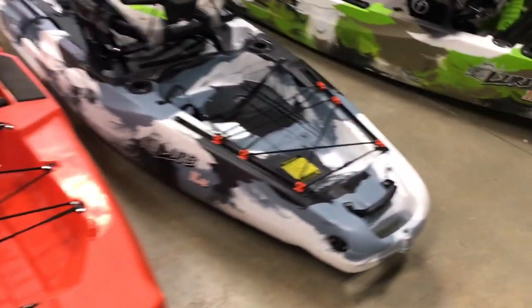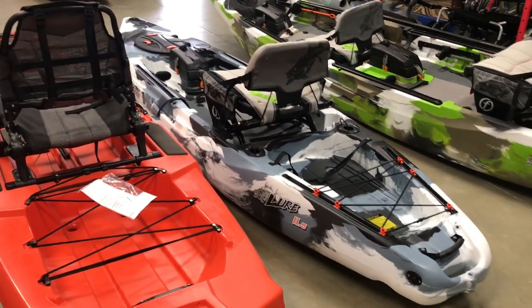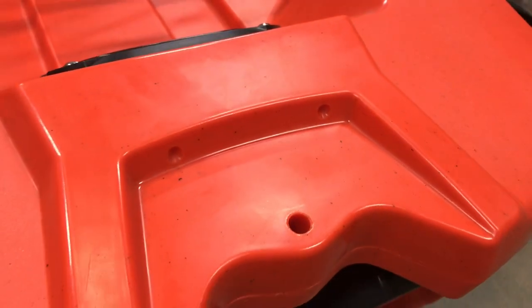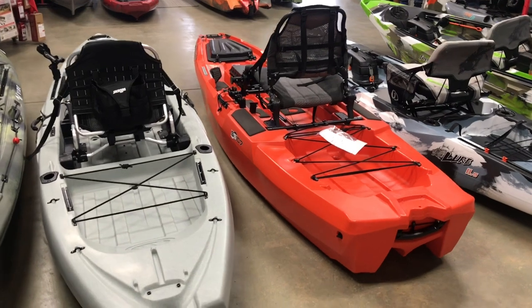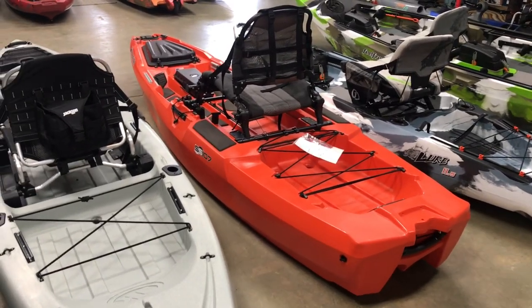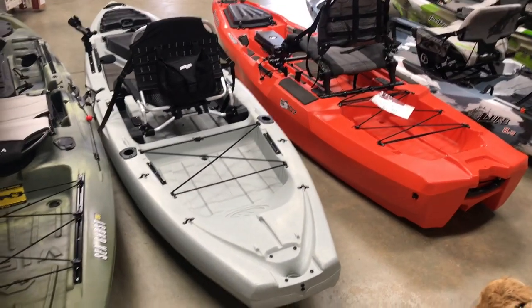Now let's talk about rudders. The only one that comes pre-plumbed to add a rudder is the Lure 11.5 — you can see the rudder lines and the hole in the boat. It takes about 15 minutes to install and makes the boat a lot more maneuverable on the water. The SS-107 has a hole and inserts where you can add a rudder, but it's been almost a year and we've yet to see a Bonafide-specific rudder. It tracks pretty well for its size, but I'd love to see one come out — and ideally pre-plumbed, because running hoses is very time consuming.